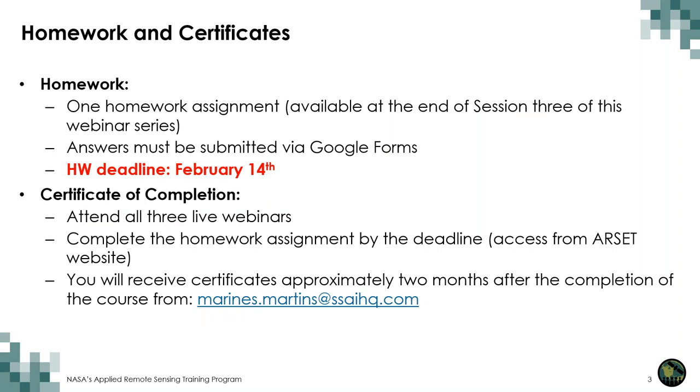There is one homework assignment to complete for this course, submitted via Google Forms. As with most RSEC courses, the homework will become available on the last day of the training, January 31st. You will then have two weeks to complete it until February 14th. To obtain a certificate of completion, you will need to attend the live webinars and submit the homework by the due date. Please be patient as certificates take a couple of months to process — you will receive it about two to three months after the course is complete.